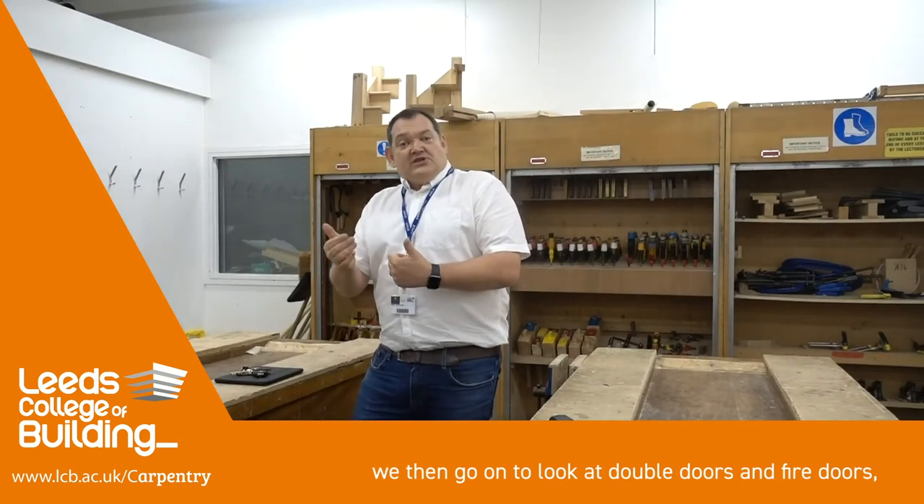At level three, we then go on to look at double doors and fire doors, specialist mouldings and also kite winder staircases.